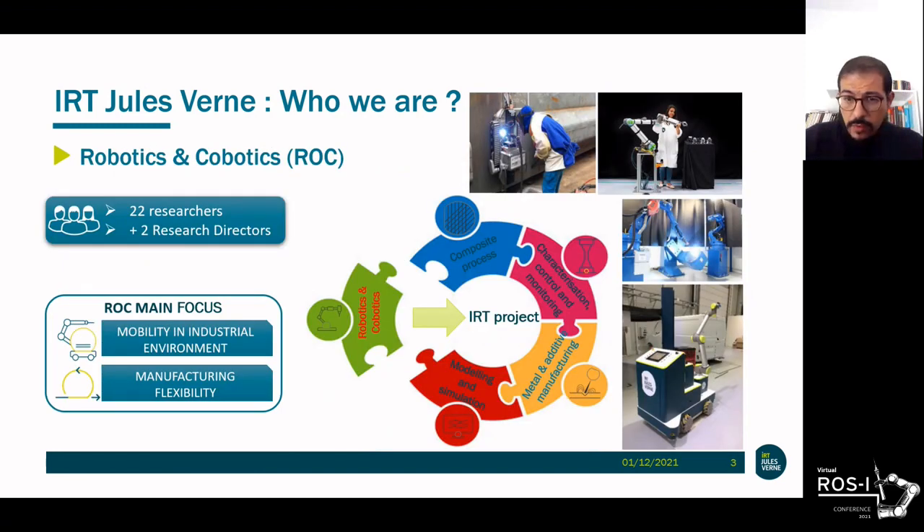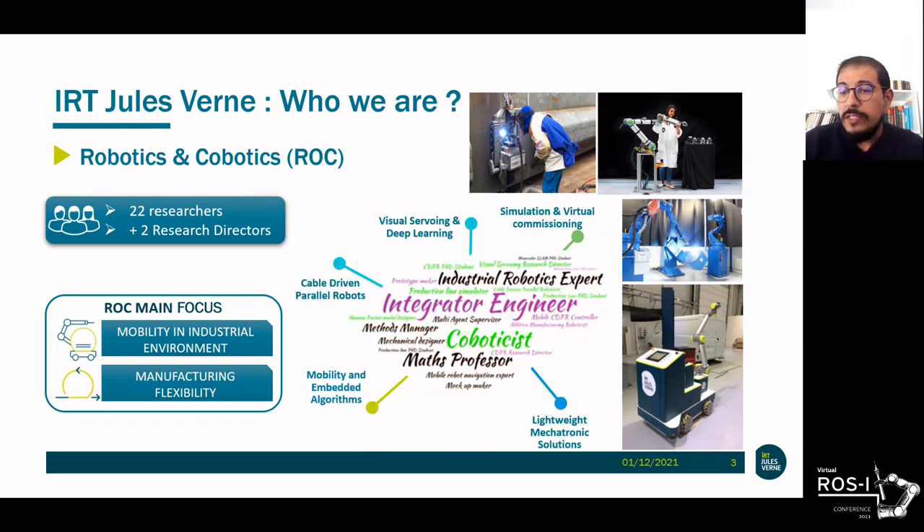The IRT provides a complete solution around manufacturing, from modeling and simulation to NDT, and from metallic to composite process. The robotic team helps to address issues around mobility, industrial environments, and FMS — flexible manufacturing systems. We are 22 researchers and two heads of research with complementary backgrounds, working around five major themes: cable-driven parallel robots, visual servoing and deployment, simulation and virtual commissioning, mobility and embedded algorithms, and lightweight mechatronic solutions.